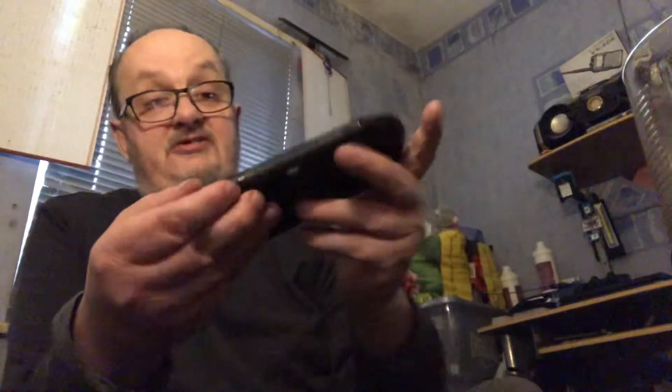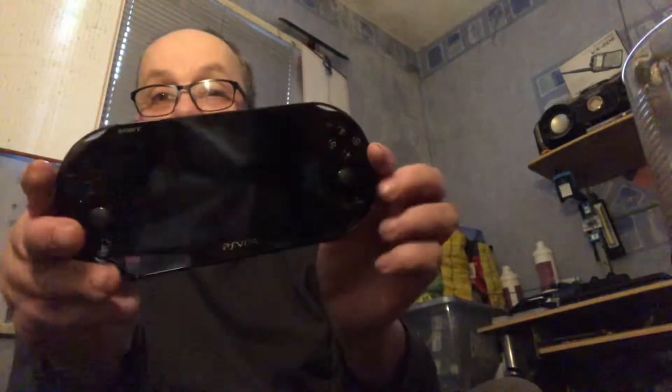I got the slim version and you can tell it's the slim because it's all black. It's definitely the slim — it's LCD, not OLED.